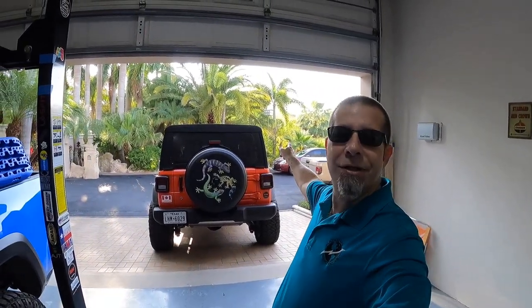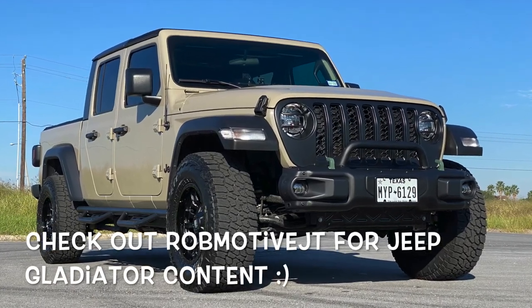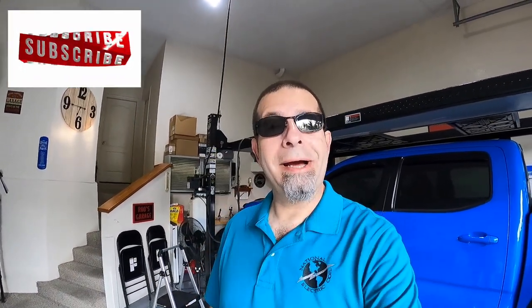Also real quick, if you're interested, check out my other channel — it is Rob Motive JT, all about my 2020 Jeep Gladiator sitting right out there. Don't forget to click that notification bell so you don't miss out on any upcoming videos, and smash that subscribe button on the way out. Thanks for watching, stay safe out there. Bye.